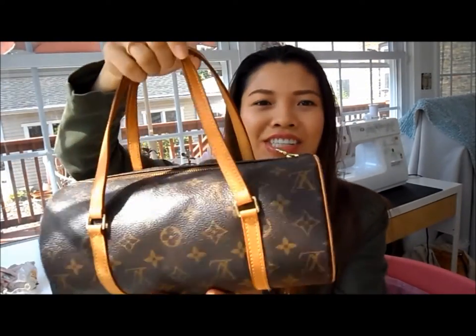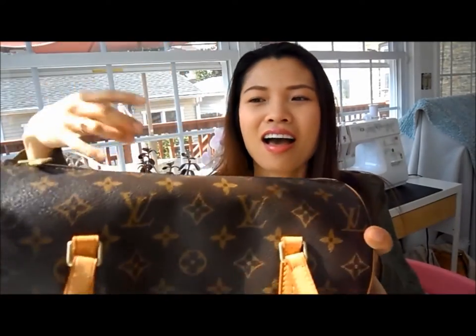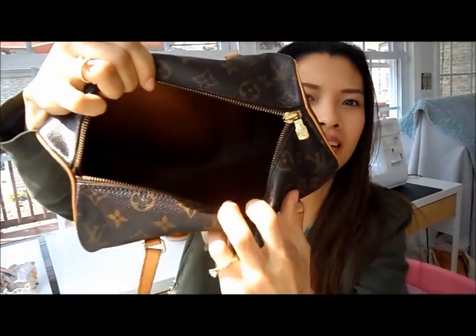If you guessed that it's a Papillon, you are right — here she is, the Papillon 26. I was first attracted to this bag because of its unique cylindrical shape. And here is the inside: no inner pockets, but it does hold quite a lot.